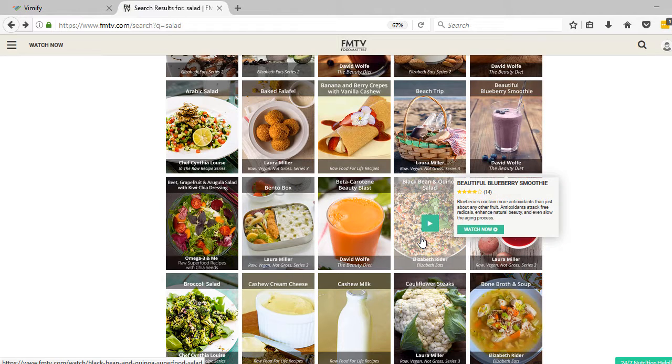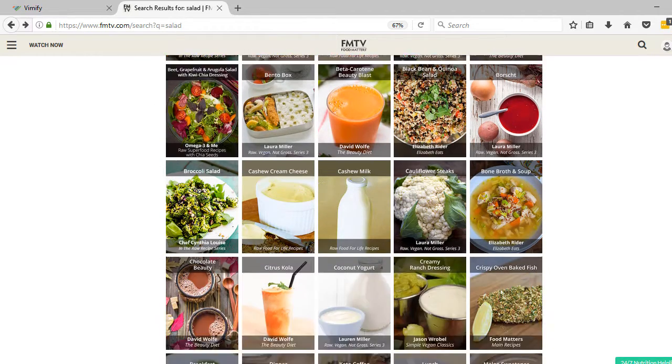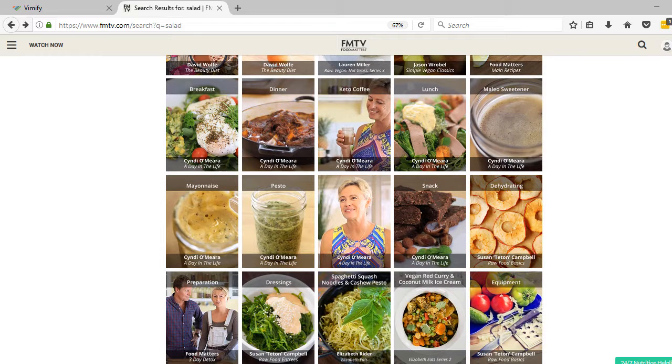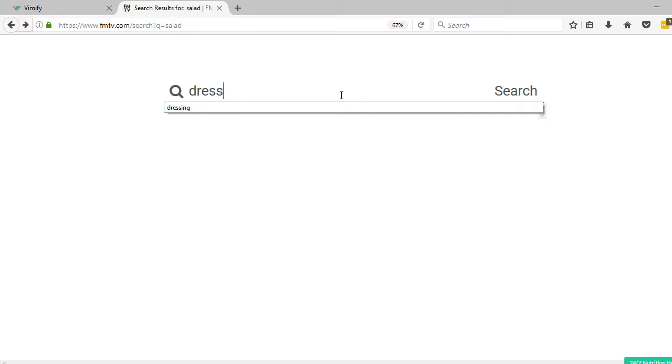There's a black bean quinoa salad, a beet grapefruit and arugula salad with raw chia dressing, broccoli salad — all kinds of really great inspiration here. And then if you want to look specifically for dressings, you might see some other things coming up.